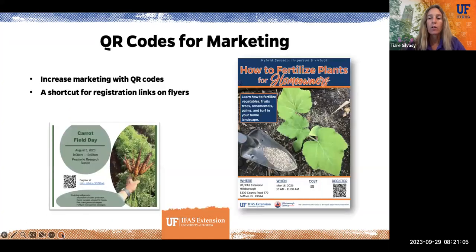QR codes are really useful. Some people are adopting them and some are not — you basically need a smartphone to read a QR code — but this is a great way for people watching recordings later to go back and get that information. For marketing, QR codes are great because you can post a flyer, either paper or online, with a QR code to register. Here's one of my flyers on how to fertilize plants for homeowners with a registration link and QR code.